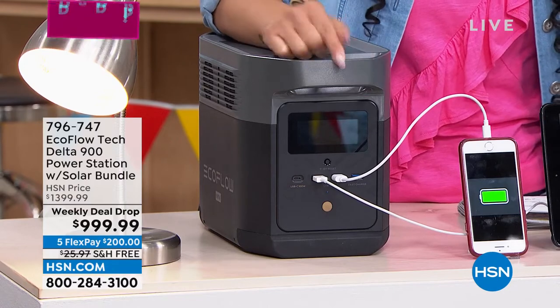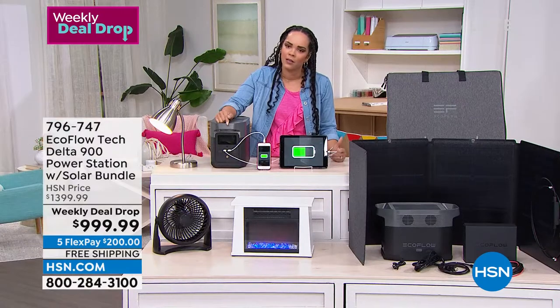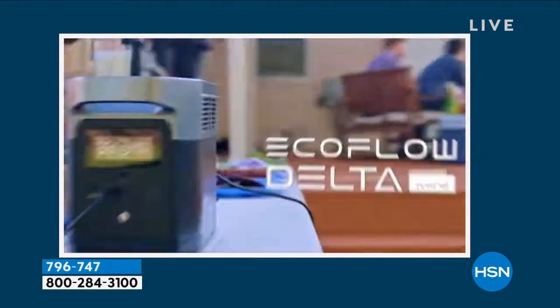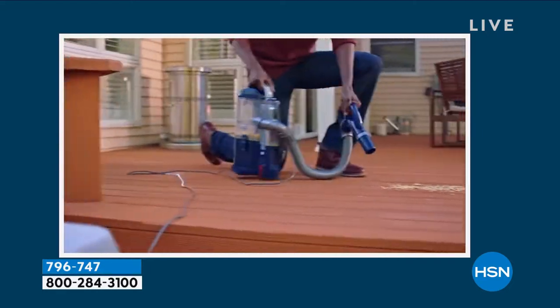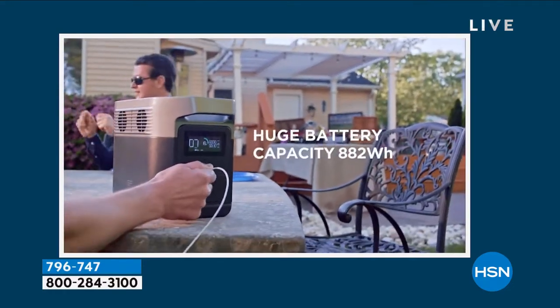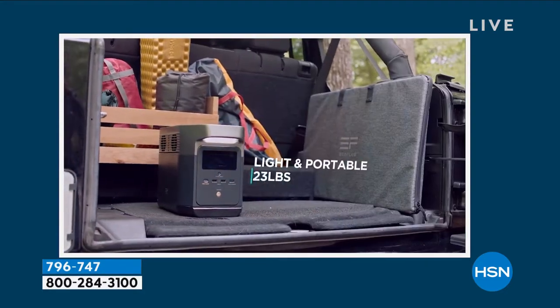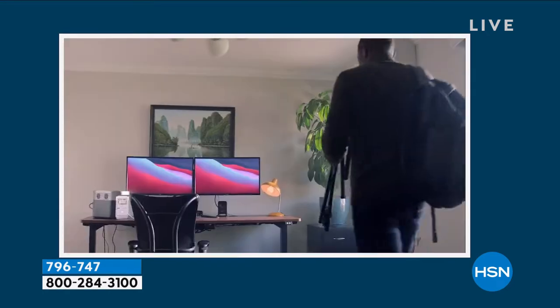I truly believe this goes beyond calling it a luxury — it really is a necessity. For those in apartments, condos, townhomes, and duplexes where you can't have a gas generator, and not to mention how loud those generators are, this is whisper quiet and you can use it inside your home. A gas generator absolutely cannot go inside; this can. Item number is 796-747.